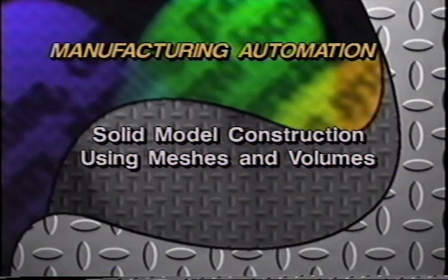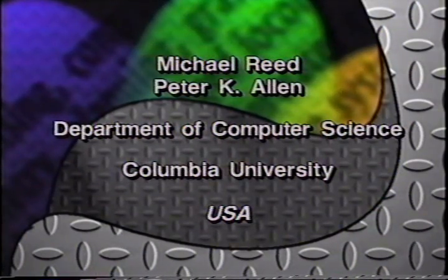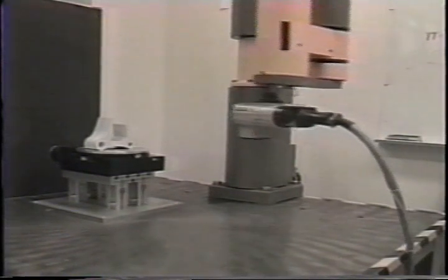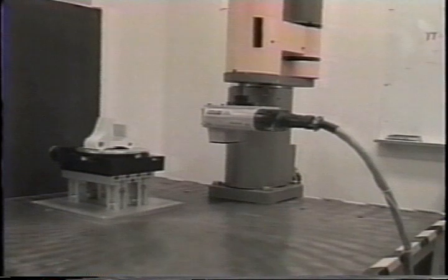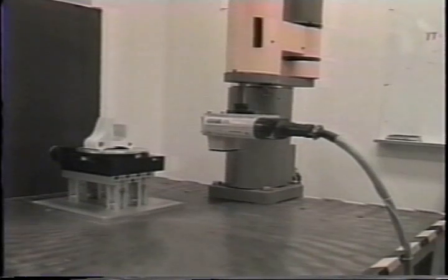Solid model construction using meshes and volumes, USA. At the Columbia Robotics Lab, we have developed a system that automatically creates 3D CAD models of objects from range imagery. A laser range finder is attached to a SCARA robotic arm and is used to image objects that can rotate on a turntable. The system takes a series of line scan images as it moves along its Z axis. From these line scans, a mesh surface of the object is formed and these surfaces are swept in space to form a closed 3D volume of the object from a specific viewpoint.